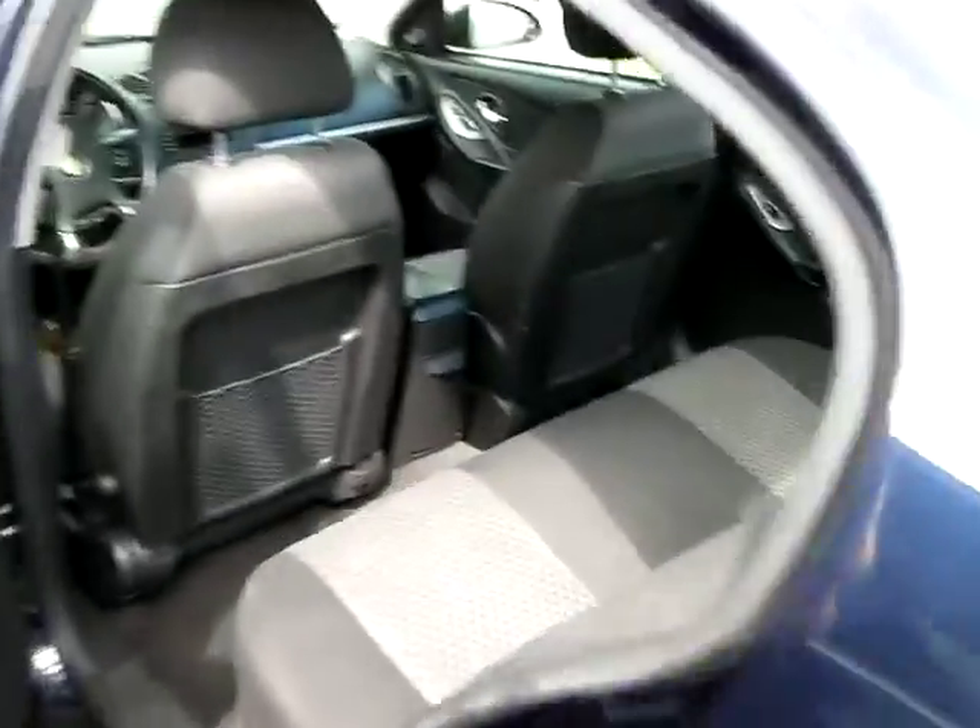Let me give you a look inside the back seat. You have two-toned gray fabric. It's quite spacious.